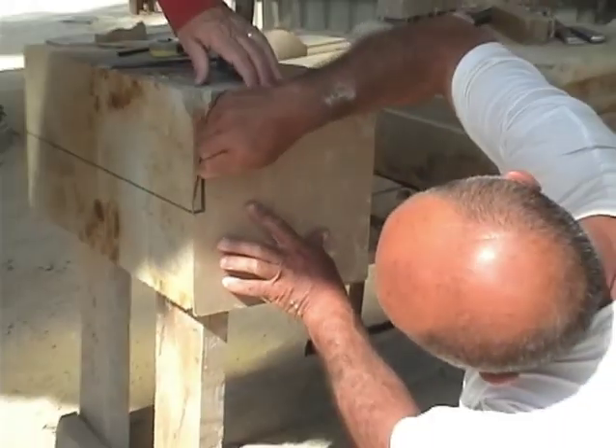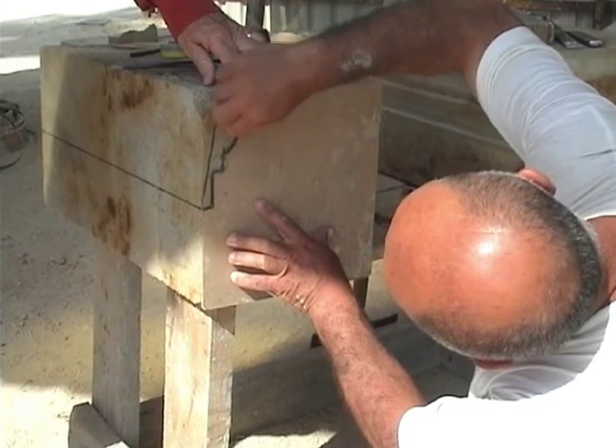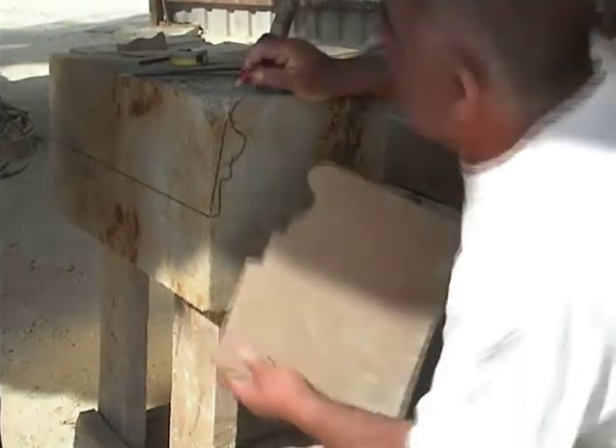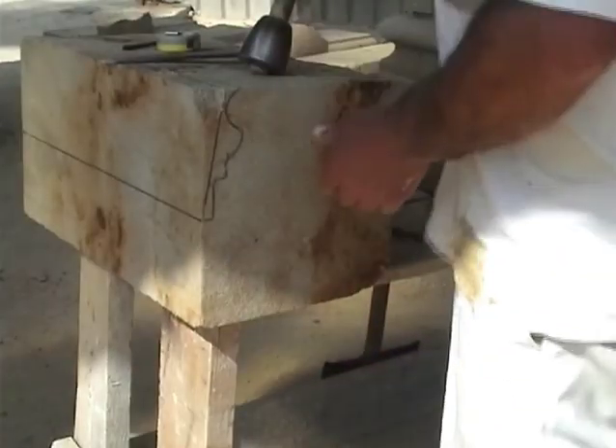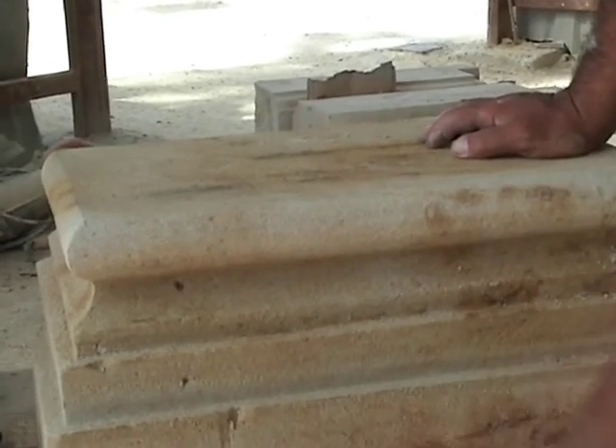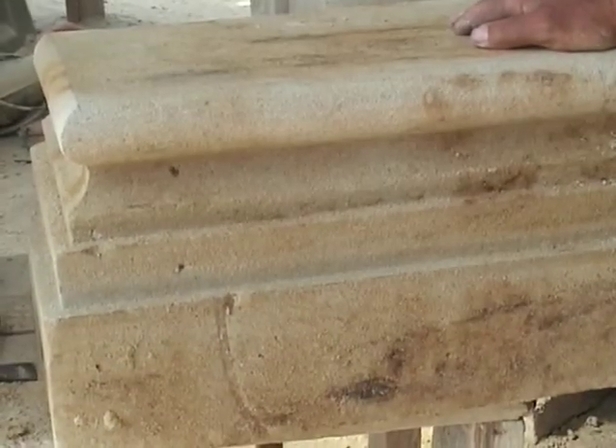Blocks were transferred to the construction site, where stone masons in charge of carving shaped the stone according to the place where it would be placed. Among stone carvers, there was a group of specialists who produced more complex pieces, like bosses, balusters, shafts, and even sculptures.